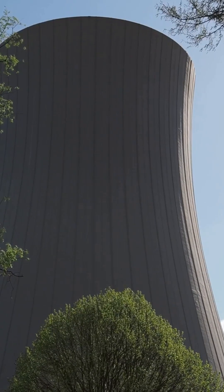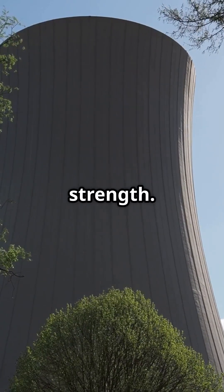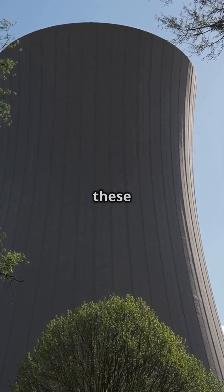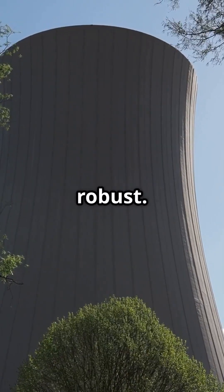So why that shape? It's all about efficiency and strength. The double-curved design provides immense structural stability with minimal materials, making these towers both cost-effective and robust.